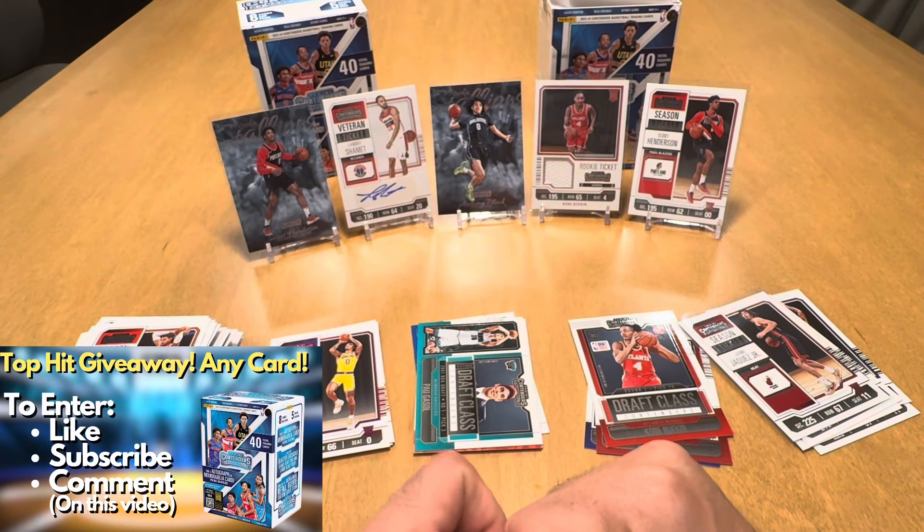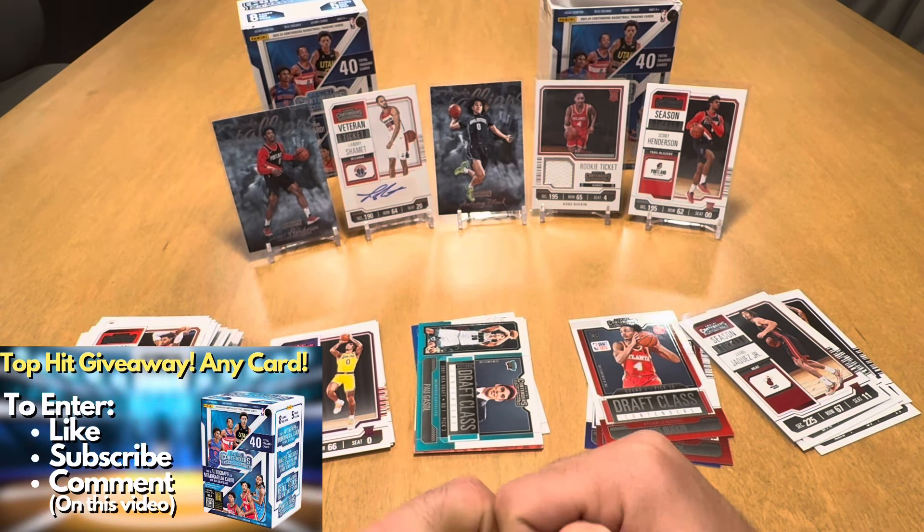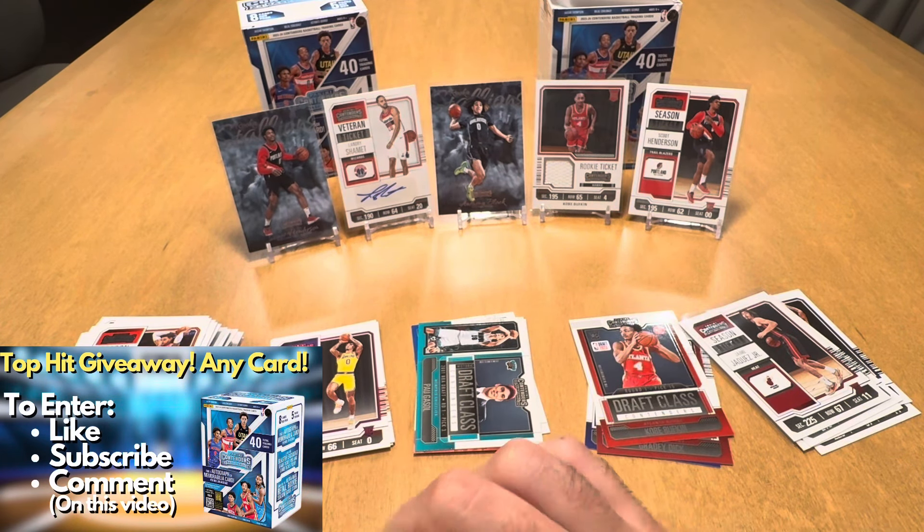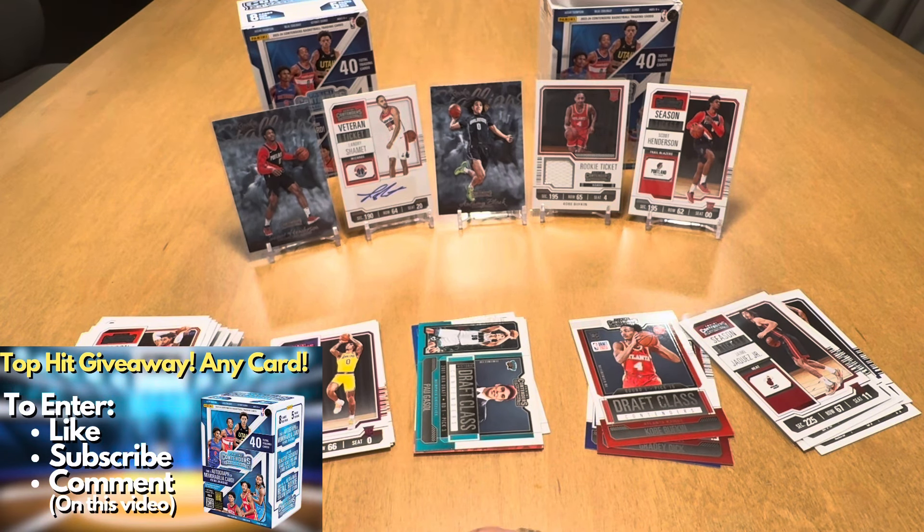Like all my videos, any of these cards are available for giveaway. All you have to do is be a subscriber, like the video, and comment which card you want to receive. The following basketball video I will pick a winner. Thanks everyone for watching, and I will see everyone next time.